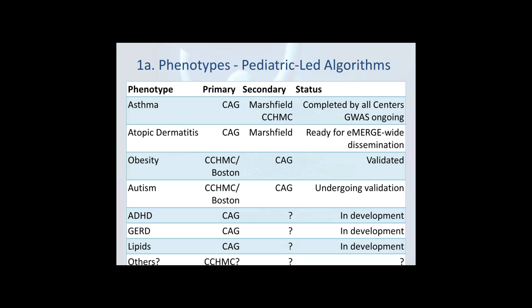This addresses some of the algorithms we have been conducting across the pediatric sites at Boston, Cincinnati, and CHOP. We have basically cross-validated several between pediatric sites and across pediatric and adult sites, and we have validated adult algorithms as well. We still have a few in development, but both atopic dermatitis and ADHD have been validated on our end.